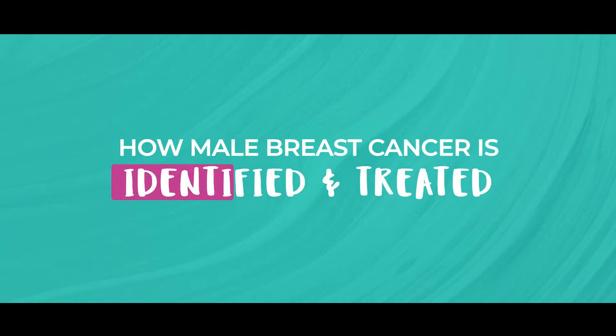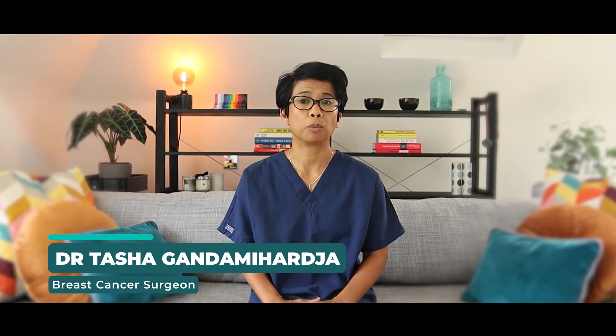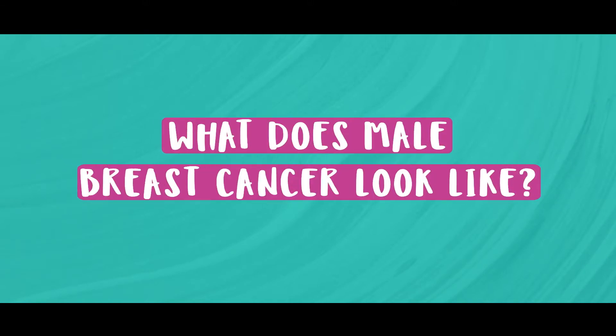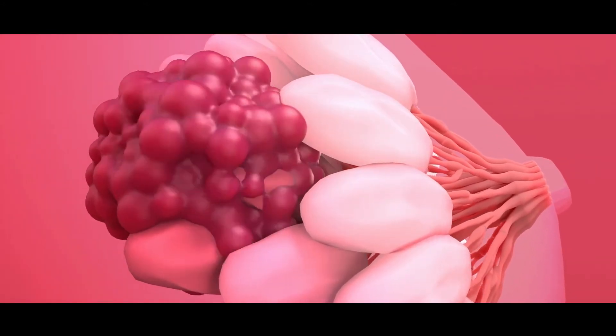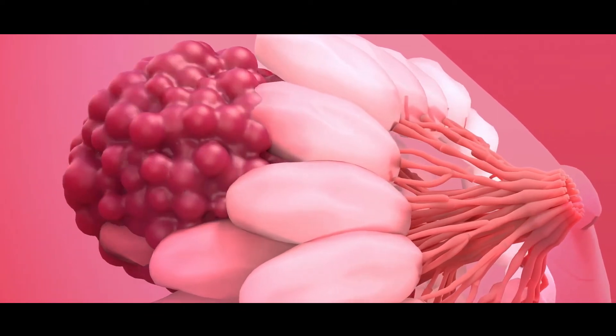What does male breast cancer look like and how do you treat it? It actually presents just like breast cancer in a woman. It normally presents as a lump, usually behind the nipple area, but can also present anywhere in the breast. It can also present with nipple retraction, skin changes, as well as nipple discharge. Men can also get a condition called gynecomastia, which is a benign condition that also presents as a lump behind the nipple area. A clinical examination and scans should be able to tell the difference between gynecomastia and cancer.